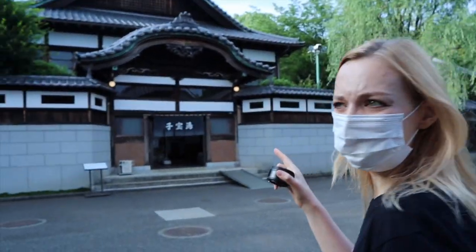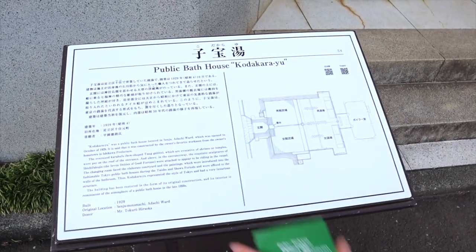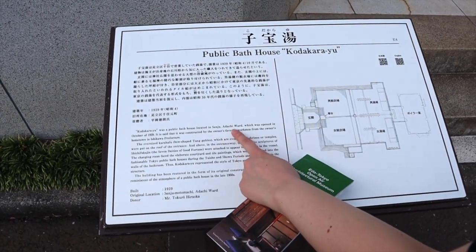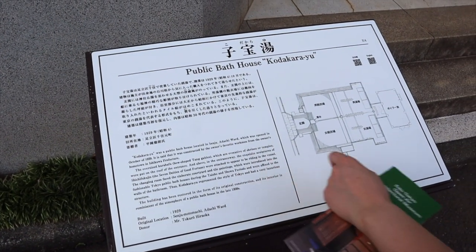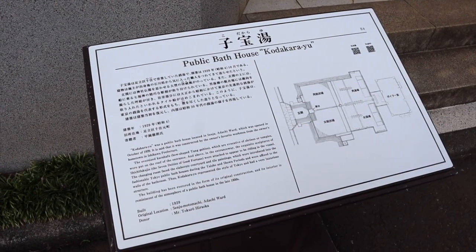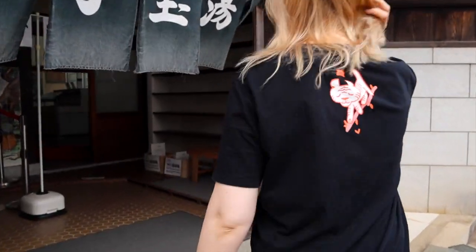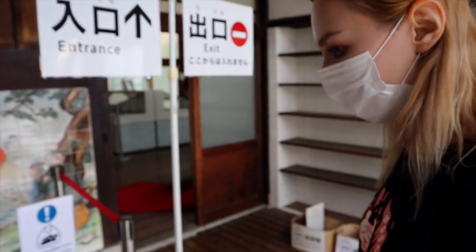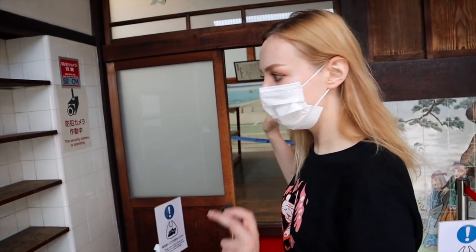I think that's the sento — this is the star of the whole place, this is why I wanted to come here. This was in Adachi Ward. Kodaka-yu was the public bathhouse located in Senju, Adachi Ward, and it opened in October 1929. It is said it was constructed by the owner's favorite workman from the owner's hometown in Ishikawa Prefecture. We have to take off our shoes and carry them in a plastic bag. I'm so happy we can actually go inside.